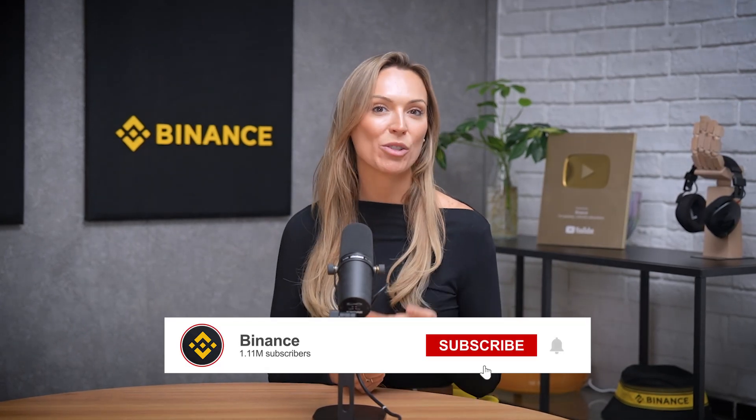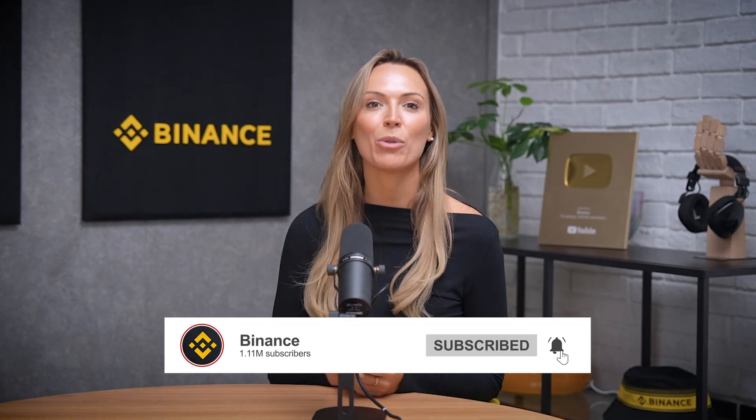That's all for today's video. But what security features do you think are most important? Drop a comment down below. And if you found this video helpful, don't forget to like, subscribe, and hit the notification bell for more crypto tips. Remember, securing your crypto is a shared responsibility. Stay safe, stay smart, and I'll catch you in the next one.